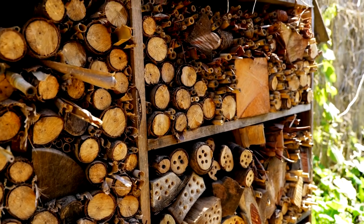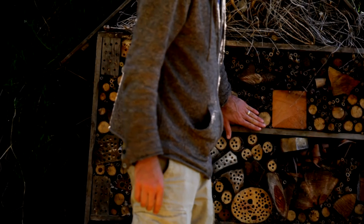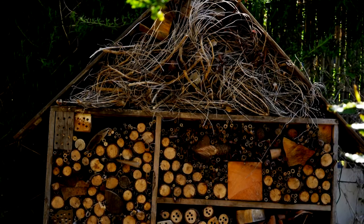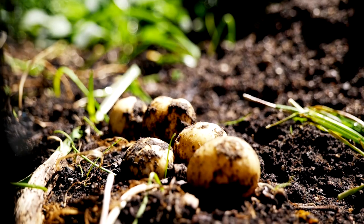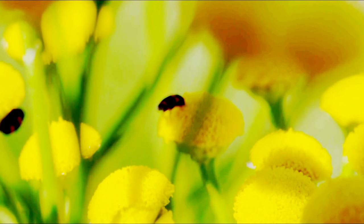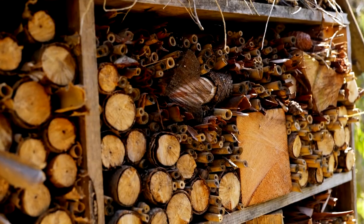So this is our insect hotel. This is a great example of permaculture because what we're doing here is creating a little habitat for insect life. Inevitably some of these things are going to eat some of the plants we have here, but ultimately a lot of them will eat the bugs that will eat the vegetables. So we're creating an ecosystem that is in balance.